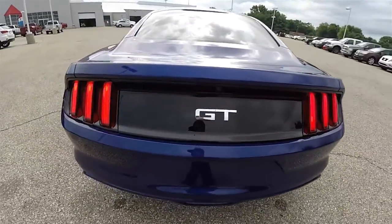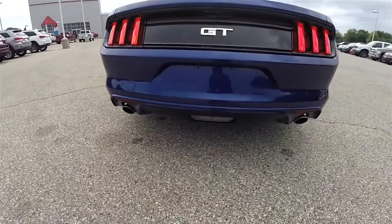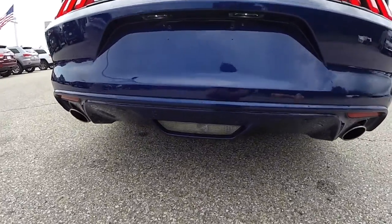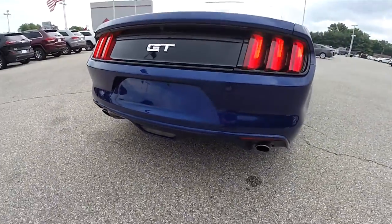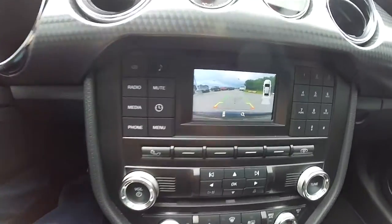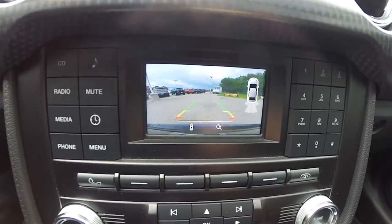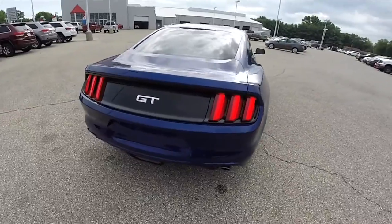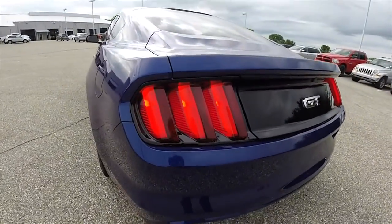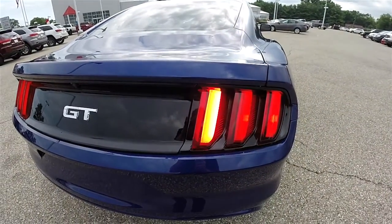Gloss black trunk bezel with the GT badge. Bright tip dual exhausts, center mounted backup lamp, and ultrasonic parking sensors. You've also got a reverse camera with active guidance lines. Around the rear are LED tri-bar tail lamps, which also flash in sequence with the turn indicators.